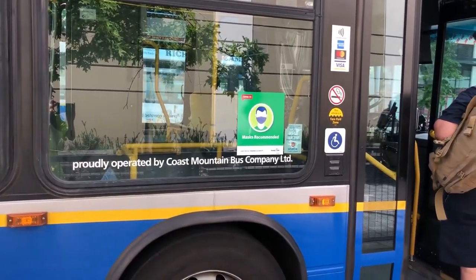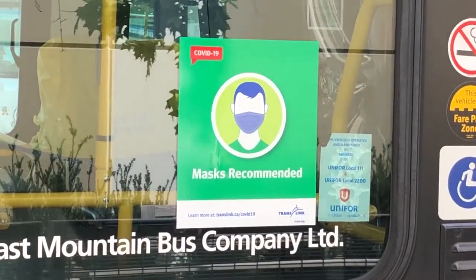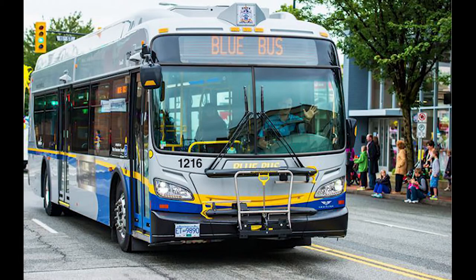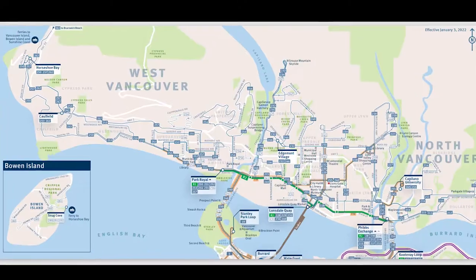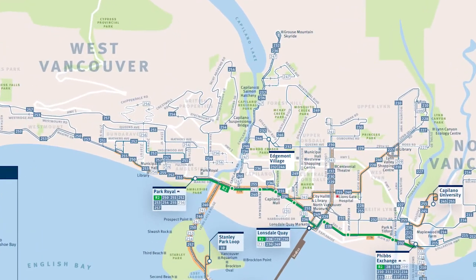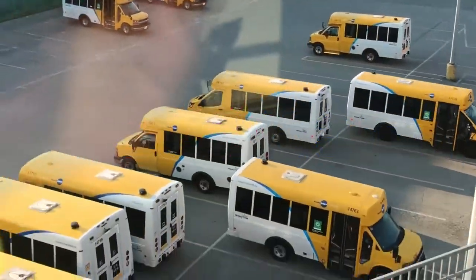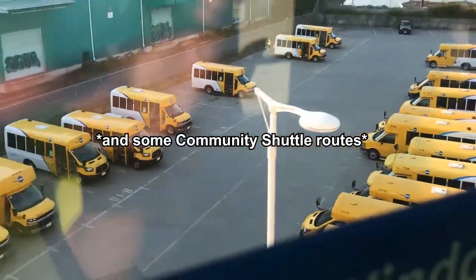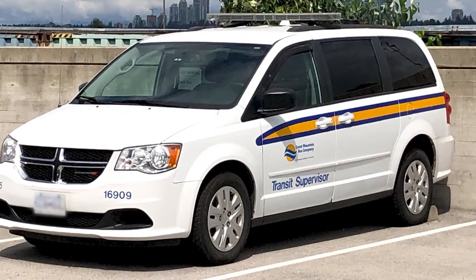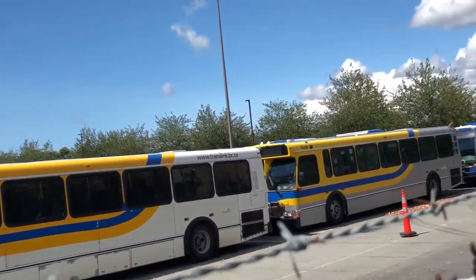Buses in the Metro Vancouver area are operated by the following companies: the Coast Mountain Bus Company, West Vancouver Municipal Transit, also known as Blue Bus, which operates a few select bus routes in West Vancouver, North Vancouver, Vancouver, and the small village of Lions Bay, and First Transit, which operates the accessible transit service known as HandyDart. Coast Mountain is by far the most prominent of the three, operating the most routes and buses throughout the system.